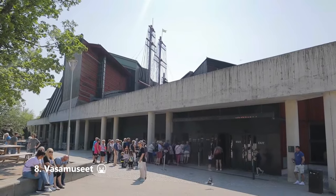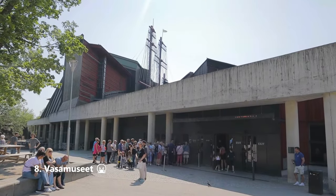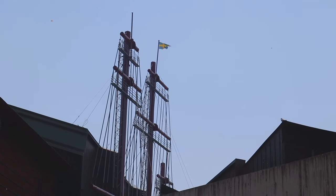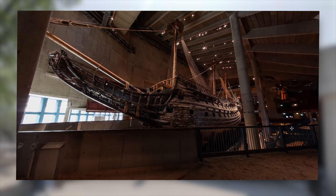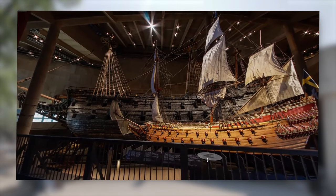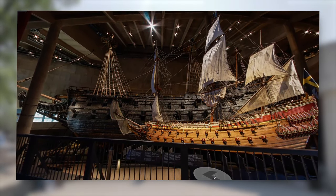Visit the Vasa Museum. Pay 170 or 190 kronor, depending on the time of year, and see a whole bunch of ship. This is not Sjöhistoriska Riksmuseet — that's earlier on in this list. It's really overrated, actually. You can't really see the whole boat, which is a bit frustrating. But it is the most visited museum in Sweden, so worth a visit just for that, perhaps.